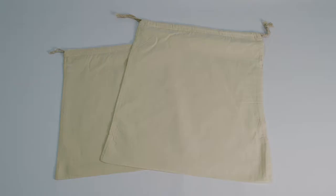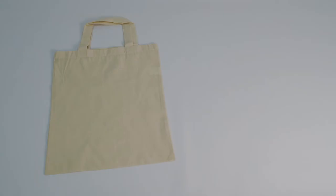There are three different types of cotton bags you can get with QIS: the drawstring, the shoulder strap, and the two-handle bag.